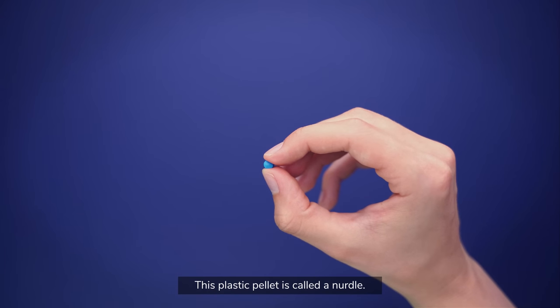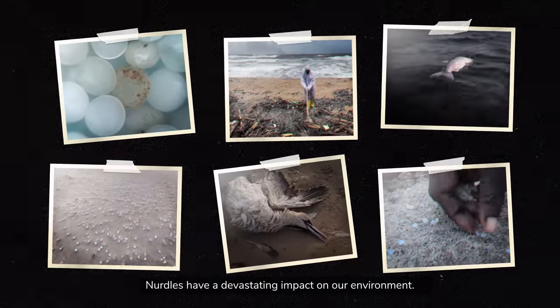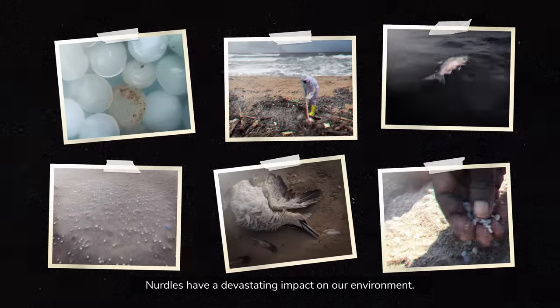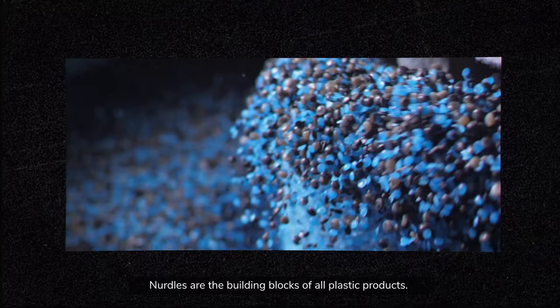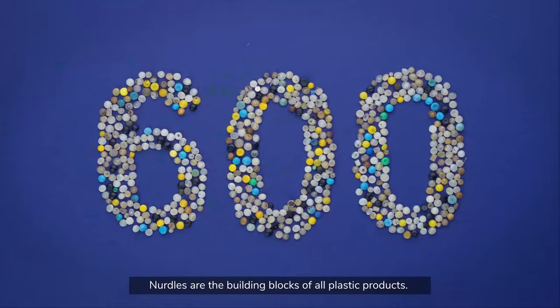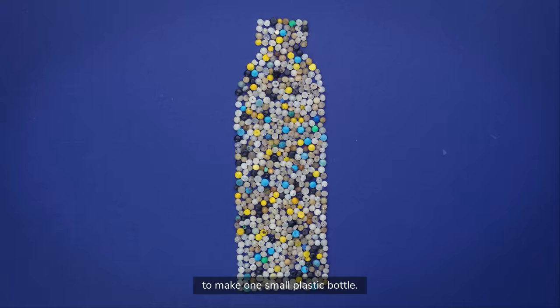This plastic pellet is called a nurdle. But don't let its tiny size fool you — nurdles have a devastating impact on our environment. Nurdles are the building blocks of all plastic products. It takes 600 nurdles to make one small plastic bottle.